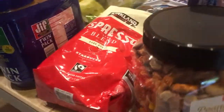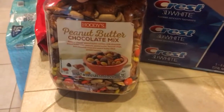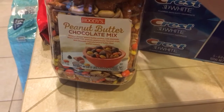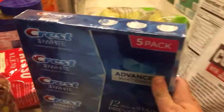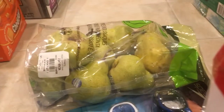This was new — I had never seen this before. It's a peanut butter chocolate trail mix, and it has peanut butter flavored snacks in it, so we thought we'd give that a try. We got a five-pack of Crest 3D White toothpaste and a bag of pears — those will be for camping.